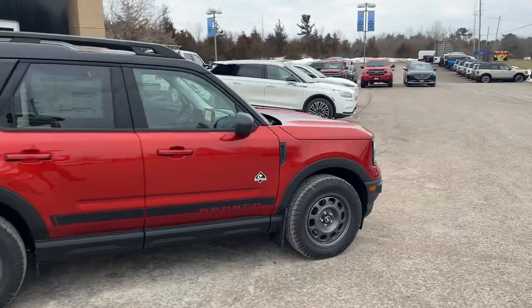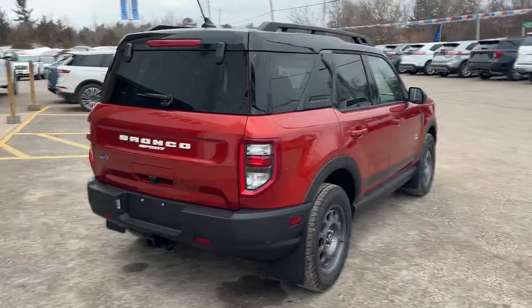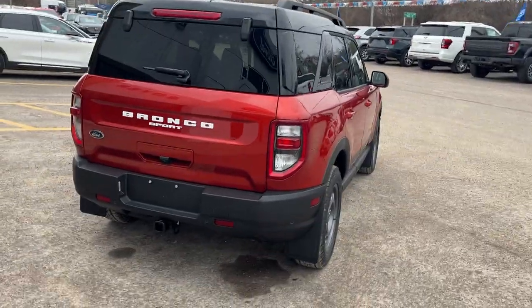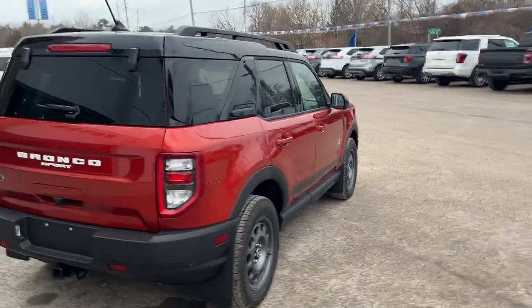This vehicle is powered by the 1.5-liter EcoBoost engine paired with an 8-speed automatic transmission. You also have underbody protection on here, your front and rear splash guards, and the graphic Black Diamond package as well.